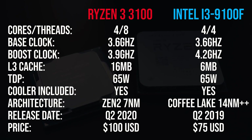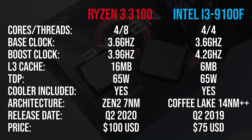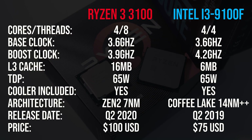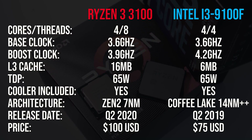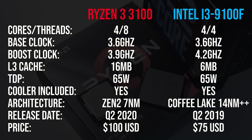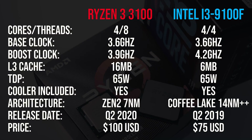Starting out with the specs, the new Ryzen 3 3100 is a 4-core 8-thread part, while the Intel i3-9100F has 4 cores but only 4 threads — no hyperthreading. They both share the same base clock, however the 9100F has a higher single-core turbo boost speed. The 3100 has more cache, though both have the same default 65W TDP, and these processors are only priced $25 USD apart.